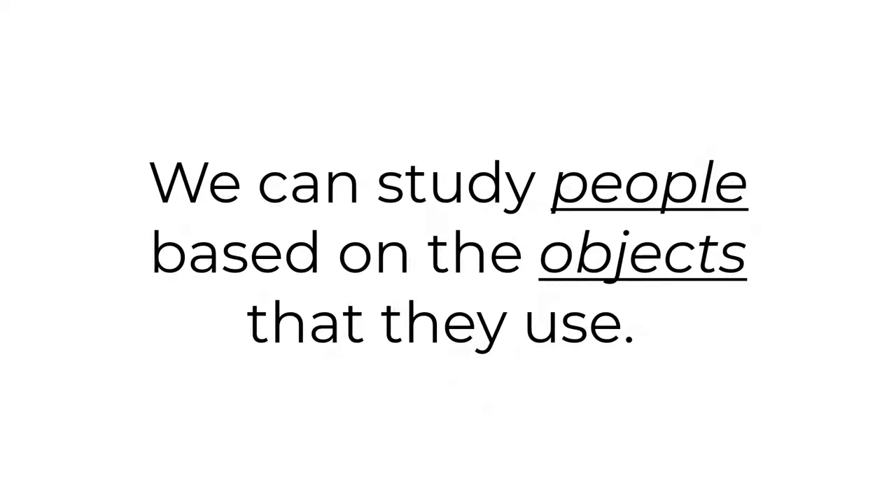Material culture. It sounds fancy, right? But it's actually a pretty straightforward concept. Material culture is the idea that we can study people based on the objects that they use.